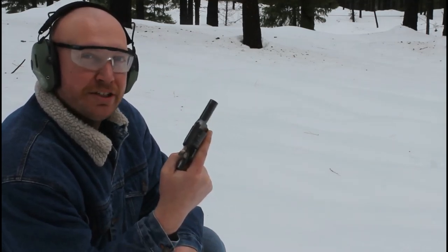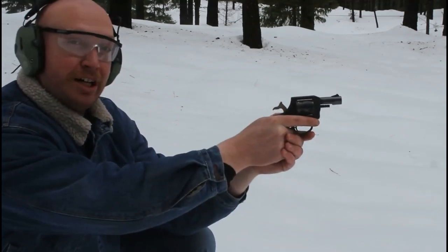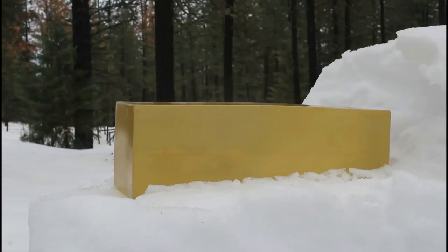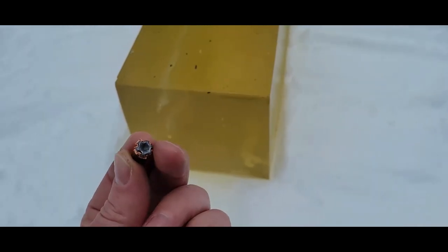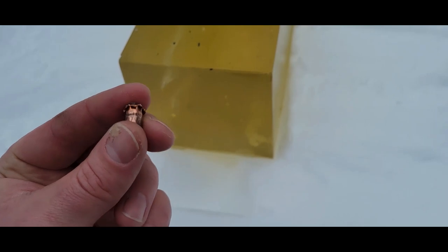Now we have the New England Firearms R73 .32 H&R Magnum. This is an 85-grain personal defense jacketed hollow point from Federal — first time I've shot this. We had a good hit, pretty clean wound channel, pretty straight, and we caught the round at about 14 and a half inches. There it is — a little bit of mushroom, a little bit of expansion. A cute little round, actually very pleasant and fun to shoot.